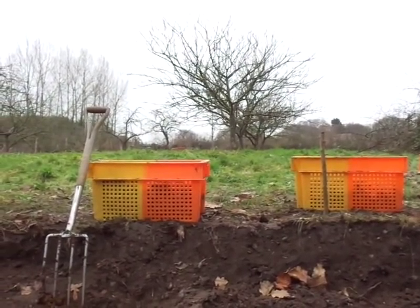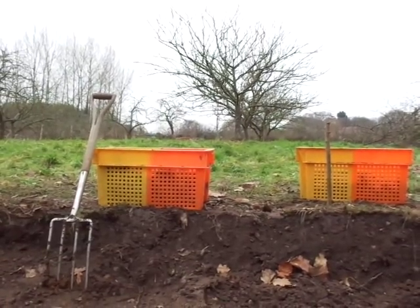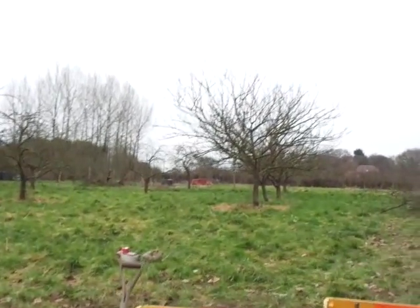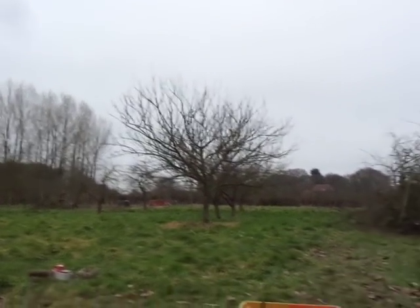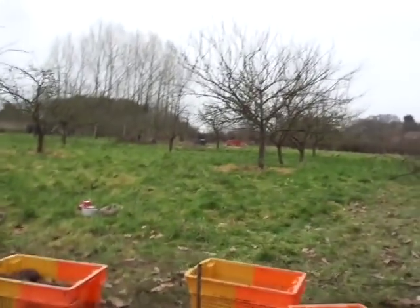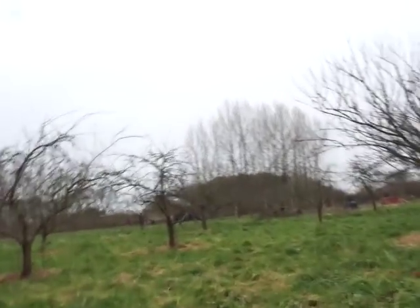I'm in the orchard today. It's the second week of January and we're digging a pond. I thought this would be an interesting opportunity to just look at the orchard from a slightly different perspective. I'm going to take a few steps back and then we'll have a look at what we're doing and I'll show you something interesting.